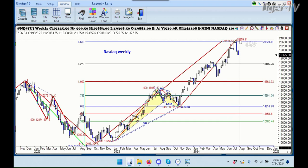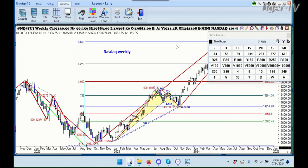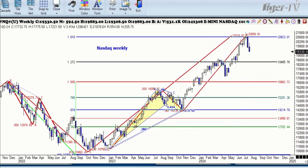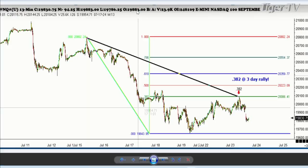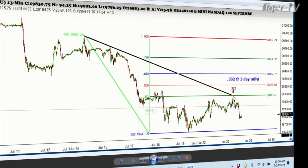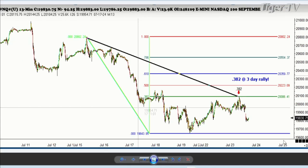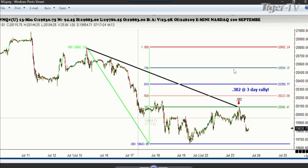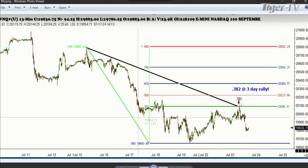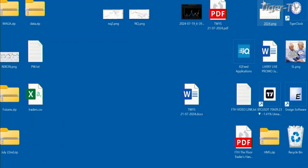I copied this yesterday so we can take a look at it. There was our 38.2% retracement yesterday when we were talking here at 20,086, and of course we were trading at 19,028. That's where the 38.2% came in on that.